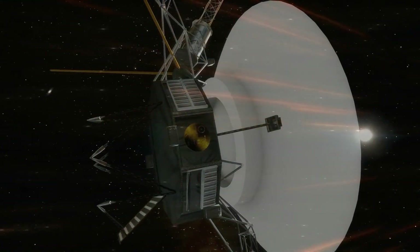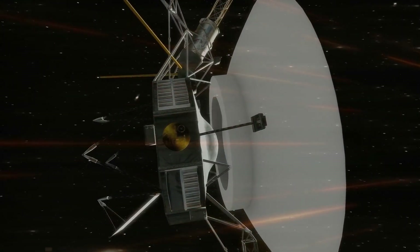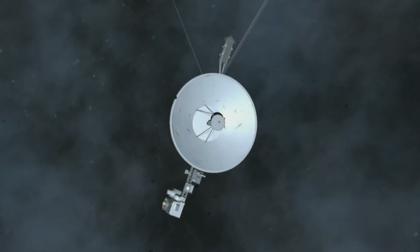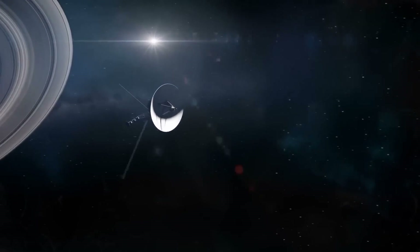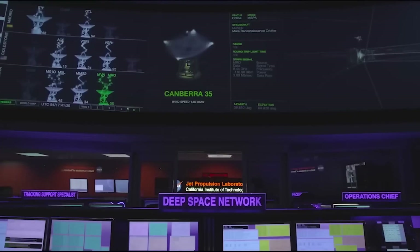The journey to Jupiter took the spacecraft ten times the distance Mercury is from Earth and forced them to pass through the dangerous asteroid belt, a feat previously tackled by the Pioneer 10 and 11 probes. But the challenges didn't end there.